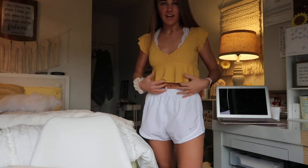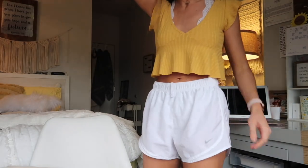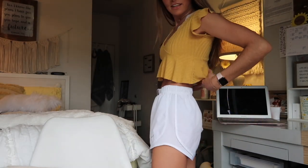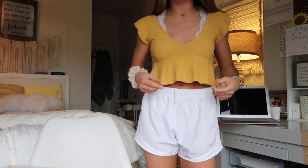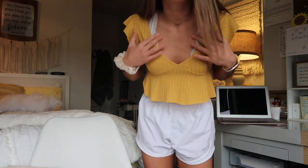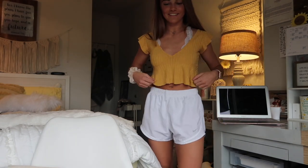Okay, ignore the shorts because I just need something on the bottom. This next top is so cute — I'm in love with it. I literally have so many cute little tops but this one's different; I don't have this style. I'm wearing the bralette under it. Definitely gonna wear this a lot, I love this. I like how it's off the shoulders.